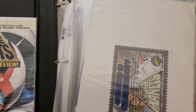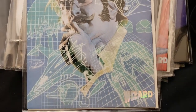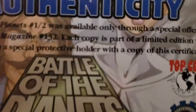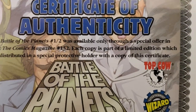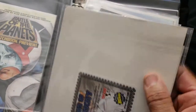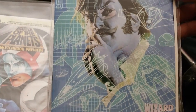This one is another half that came out from Wizard — Battle of the Planets. You could only get this by ordering it through Wizard. The Certificate of Authenticity states that Battle of the Planets and Half was available only through a special offer in Wizard, the comics magazine. It was limited edition, distributed in a special protector holder with a copy of the certificate. It's resealable. And that's that — with an Alex Ross cover.